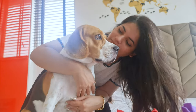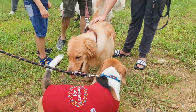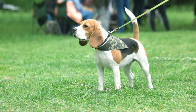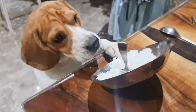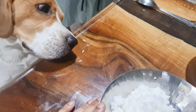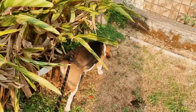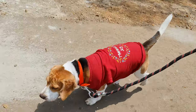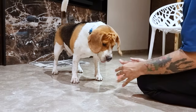Beagles are known for their friendly and outgoing nature. They're social butterflies that love meeting new people and other dogs, making them excellent companions for those who enjoy an active social life. They are also quite intelligent and curious, which can sometimes get them into a bit of mischief. They're always eager to explore new environments and follow their noses, so it's important to keep an eye on them and provide plenty of mental stimulation to keep their minds engaged.